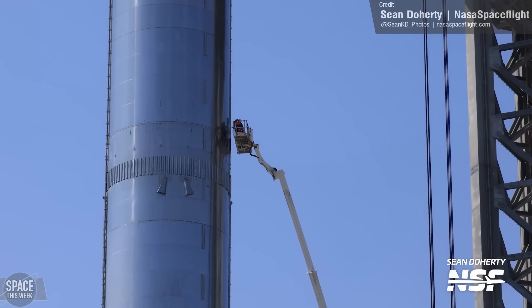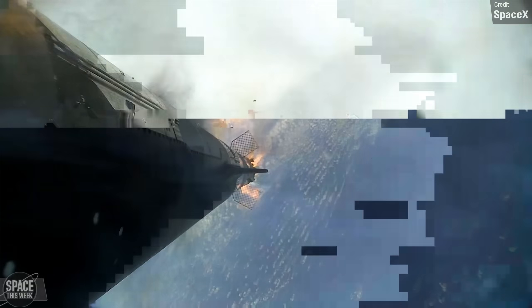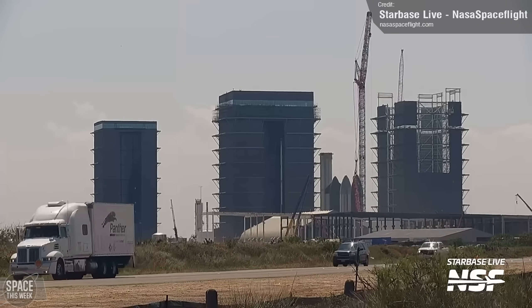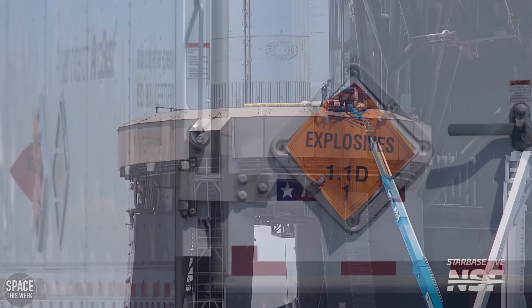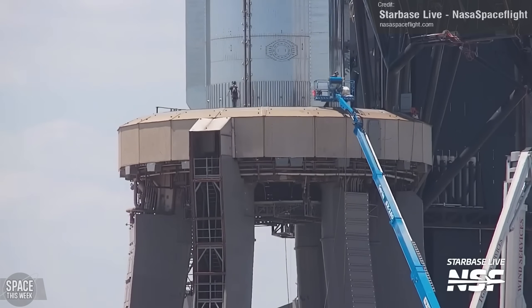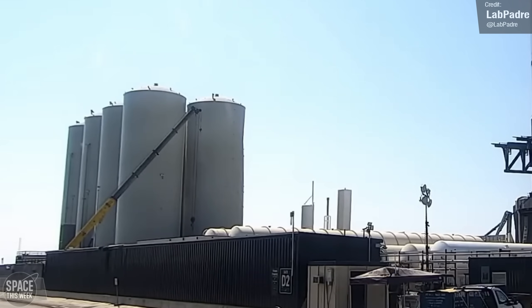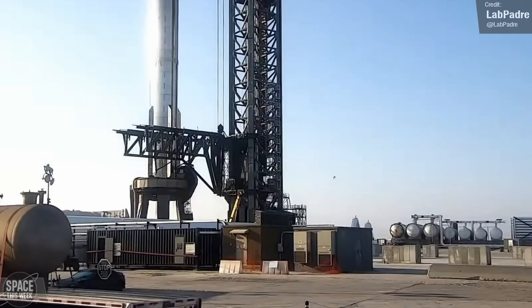Personnel were spotted working on the booster's flight termination system, which is new and improved from the one seen on Booster 7, since the rocket remained structurally sound for almost a whole minute after the flight termination system was detonated. A truck carrying explosives also arrived at the site, which are almost certainly going to be used for the flight termination system. The workspace ventilation hose was removed, indicating there's no more work to be done at the launch pad. The tank farm is still receiving some new additions, such as the installation of a new cryopump and four new sub-coolers for the liquid oxygen systems, all of which will allow faster fueling of the Starship.